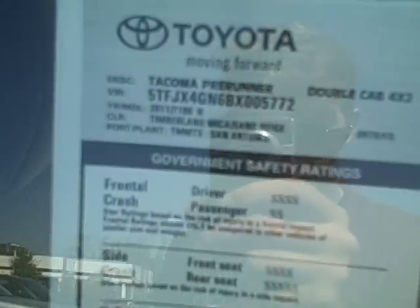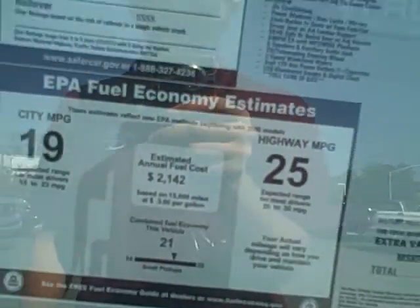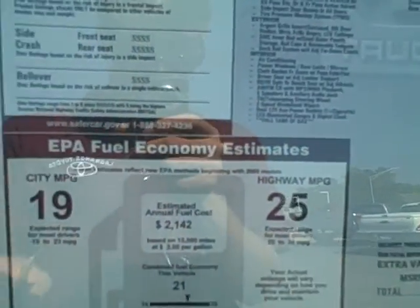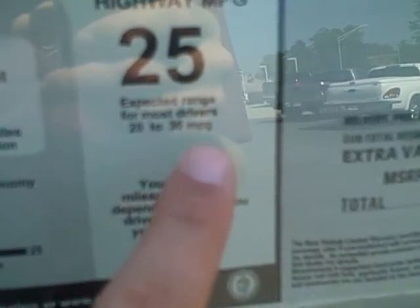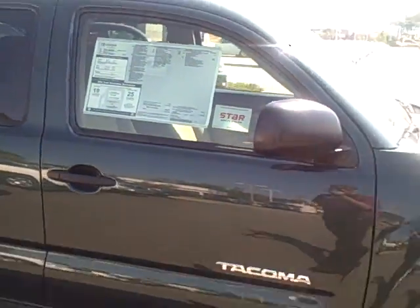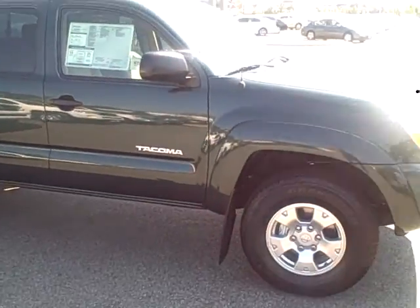Double cab, 4x2. And with a 4-cylinder engine you also get a lot better gas mileage — 19 city, 25 highway. It does say right here it can range up to about 30 miles per gallon, so if you drive right, you can get really good gas mileage.